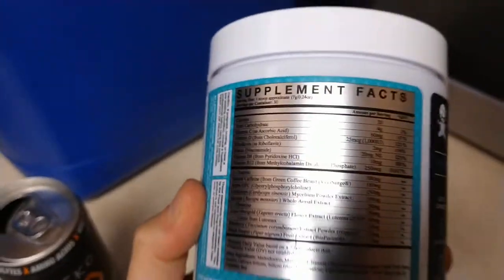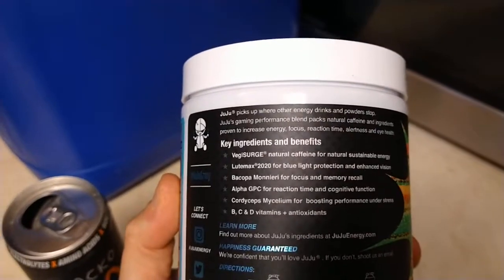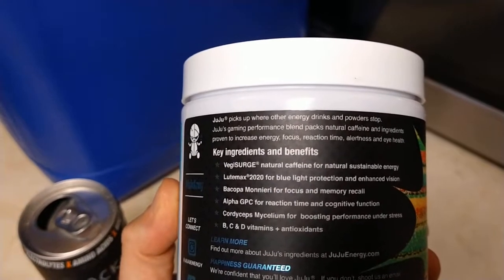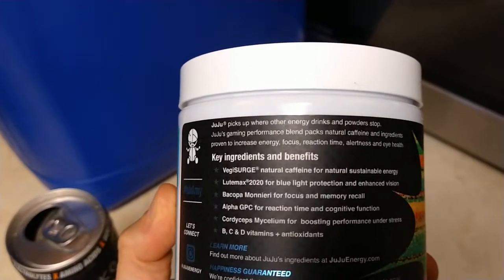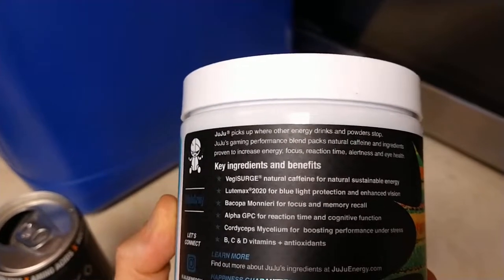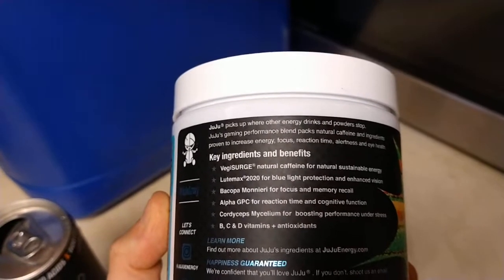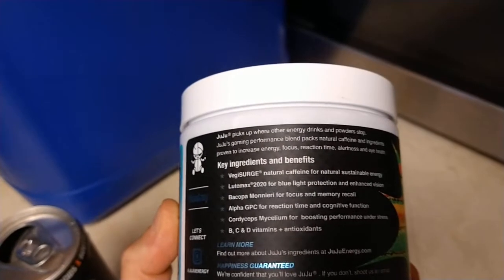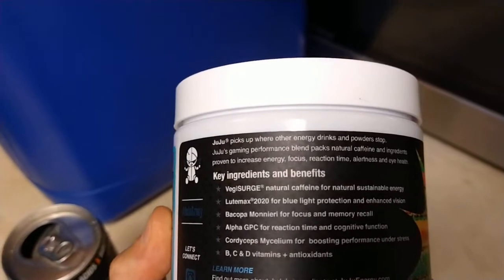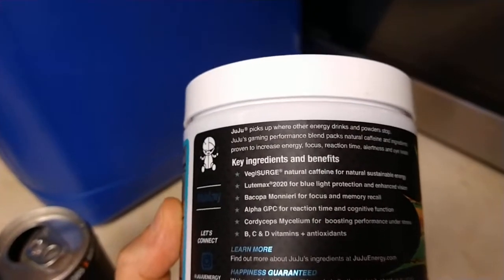They did send us this to try, and I'm not familiar with this brand. It says it picks up where other energy drinks and powders stop — performance packs natural caffeine, increase energy, focus, reaction time, alertness, and eye health. And I certainly need good reaction time when I'm writing lesson intentions and success criteria, so I definitely need my sustained energy when I have to present my success criteria.